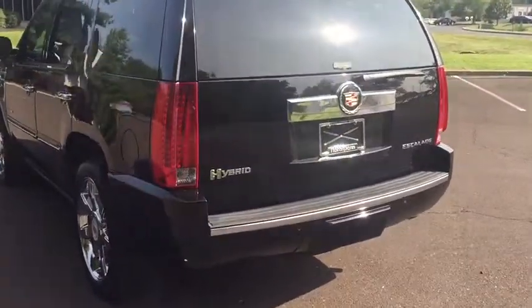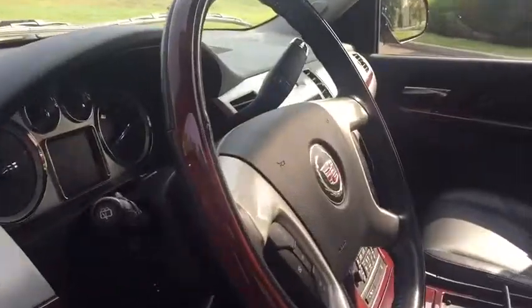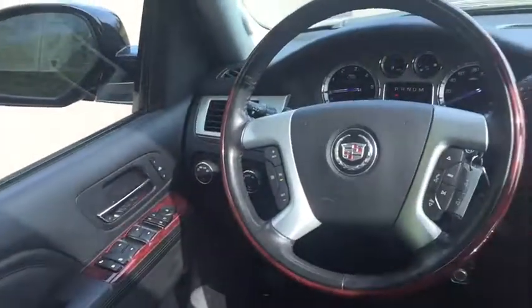Navigation system, remote engine start, backup camera, leather wrapped steering wheel, Bluetooth, power steering, adjustable steering wheel, auto dimming rear view mirror, four-wheel disc brakes, floor mats, four-wheel drive.